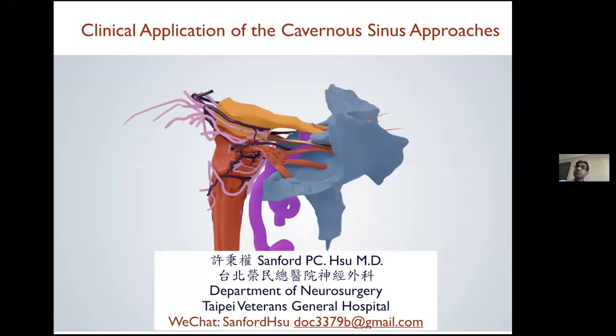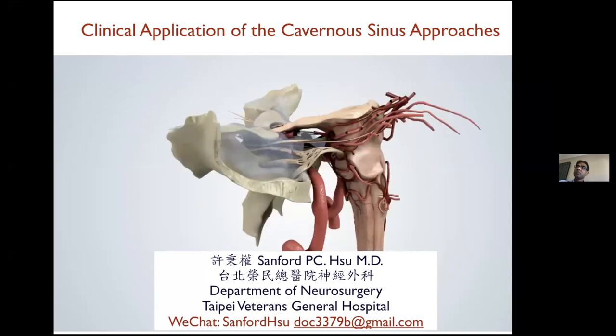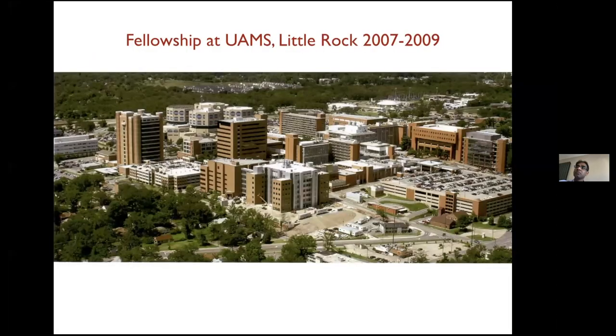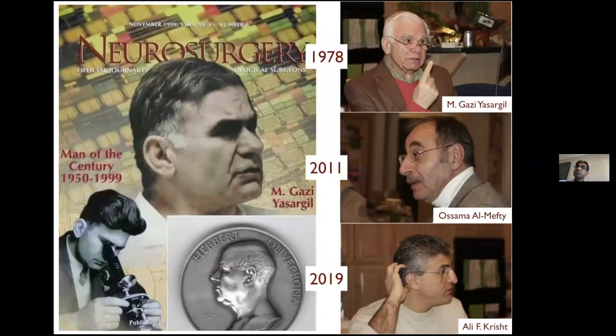Thank you, Dr. Sanjiva and Dr. Shen, who invited me to this great event. I came from Taipei Veterans General Hospital in Taipei. I did a fellowship for two years at UAMS in Little Rock. My three great mentors were Professor Yasargil, Professor Mafti, and my mentor Dr. Krish — all laureates of the Olivecrona Award. I learned microsurgical techniques from Professor Yasargil, skull base techniques from Mafti, and aneurysm techniques and cavernous sinus surgeries from Dr. Krish.